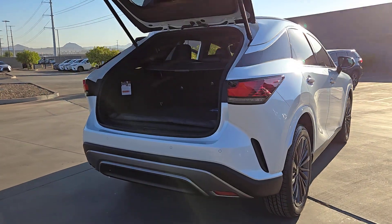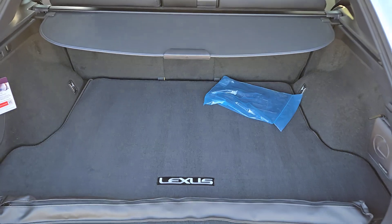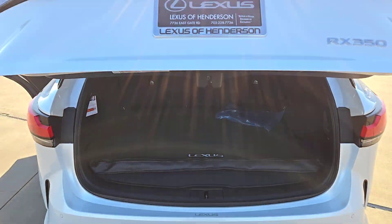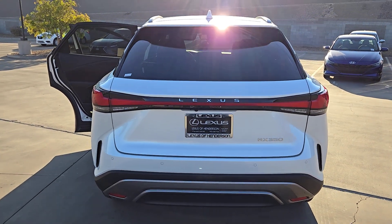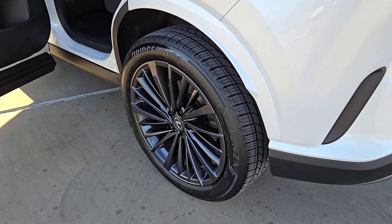These are just some of the great options this vehicle comes with: pre-collision system, backup camera, woodgrain interior trim, blind spot monitor, heated front seat, auto dimming rearview mirror, tire pressure monitoring system, floor mats, leather seats, and rear parking aid.